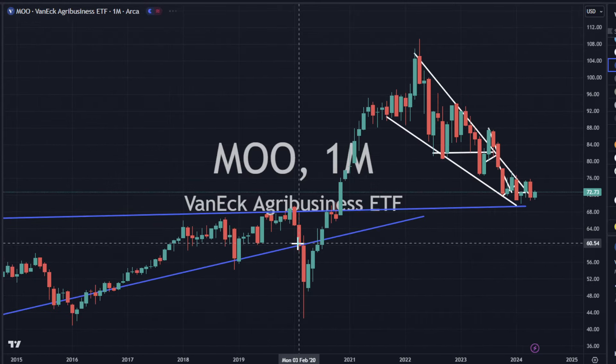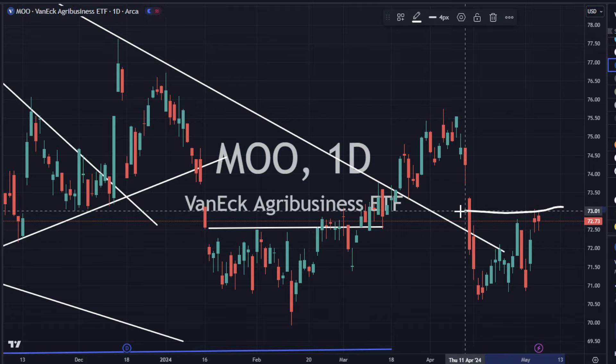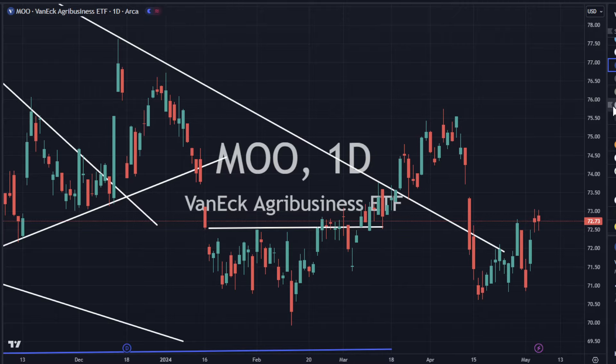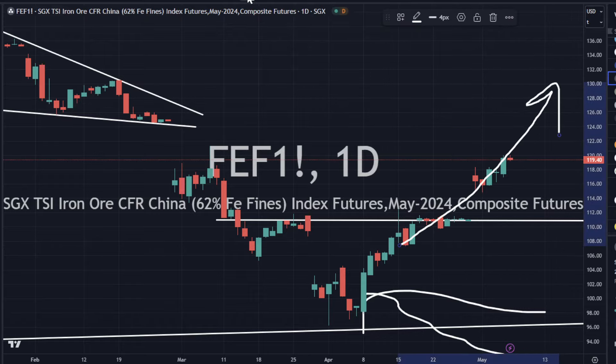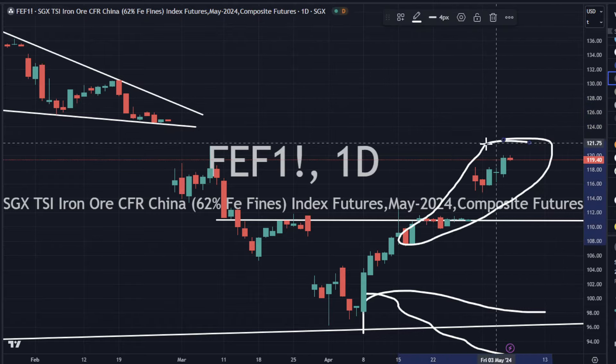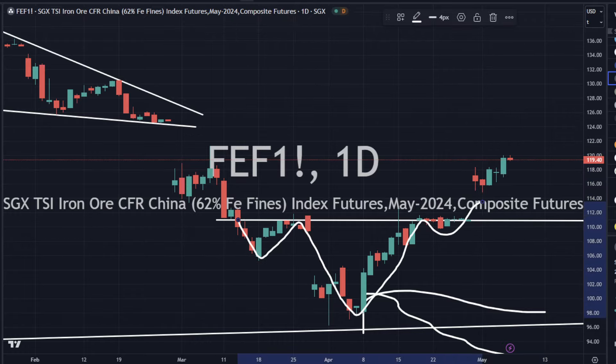Doing that retest thing back to support here, and today we were just sideways but it looks good — it looks like it's doing a backtest. Iron ore is moving sideways — it looks really, really strong for a continued move higher with the candlestick formations. Little bottoming inverted head and shoulder bottoming pattern there — looks good.